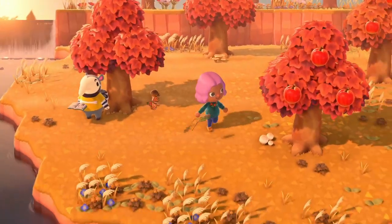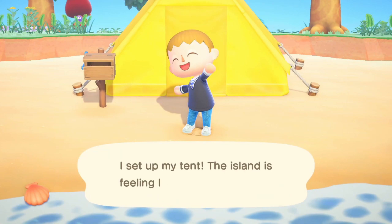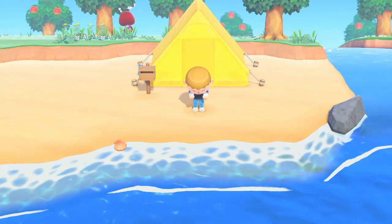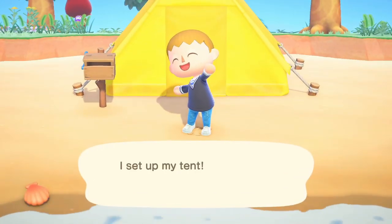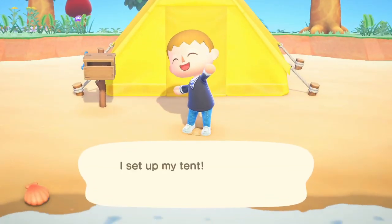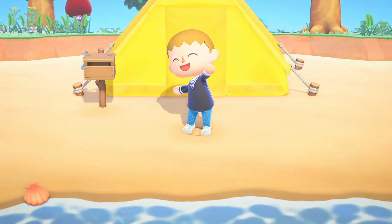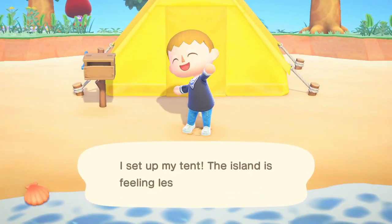There was also another scene where Bill was thinking about something in the background. I know this is an animation the villagers would do in previous games before planting flowers, so I'm not sure whether he's doing that or just thinking about something. I wonder if when you speak to him while he's thinking, he can ask you for advice or help with something.